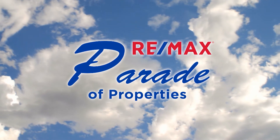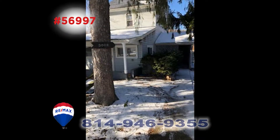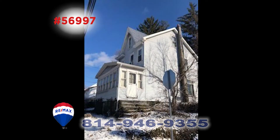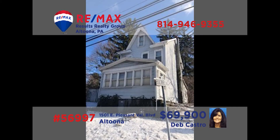Welcome back to the RE-MAX Parade of Properties. If you're looking for a great investment property or for a great location for your business, Deb Castro has one you need to see. This two-story building on Altoona's Pleasant Valley Boulevard has newer siding, updated electric, and a newer furnace. There's also plenty of off-street parking for your staff and customers. Plus, there's a detached garage for additional storage space or rental income. Deb would love to tell you more — call her today.